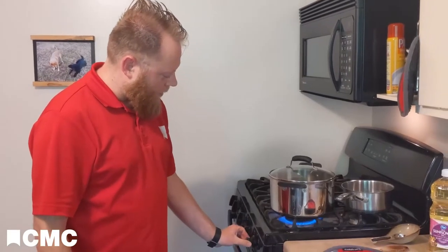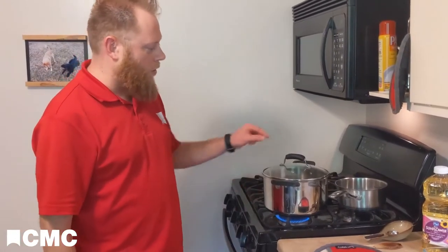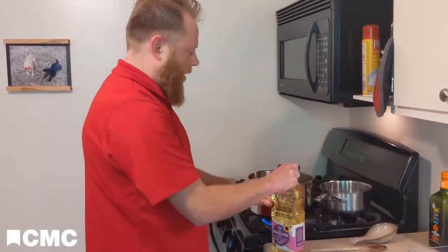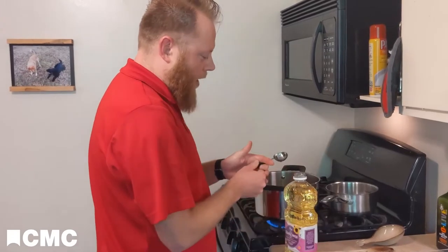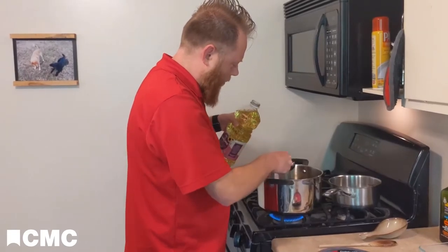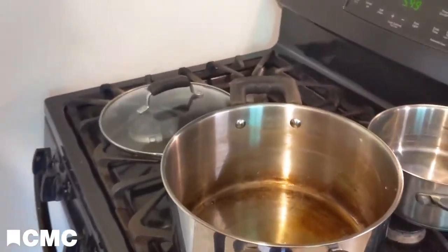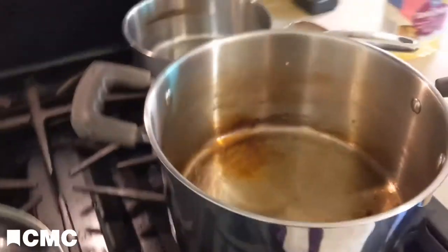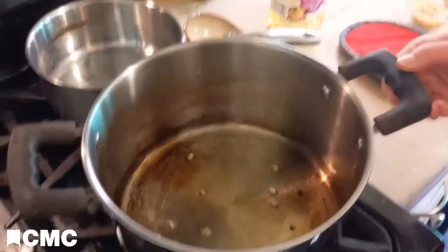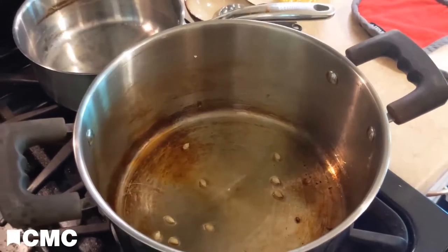I'm going to preheat my pot on medium heat and get the oil in there — one tablespoon of oil. Then I like to grab just a handful of kernels, maybe five or so, and put them in the bottom of the pot. When they start to pop, I'll know everything is ready. So my oil is in there, small handful of kernels, and we'll wait for those to start popping. Once they start popping, I'm going to pour all the rest in and put the lid on.